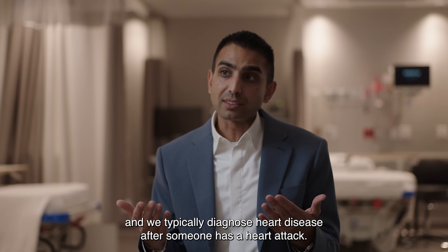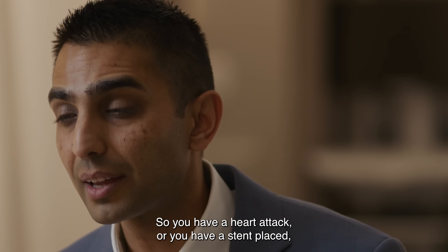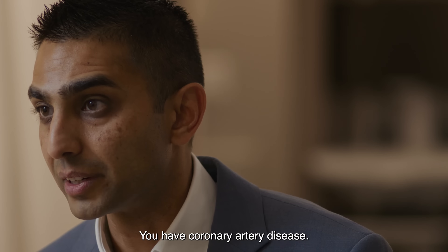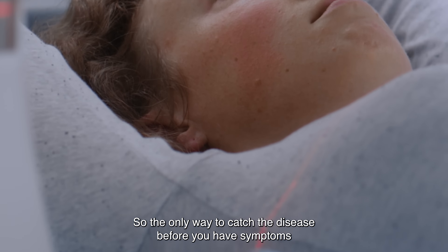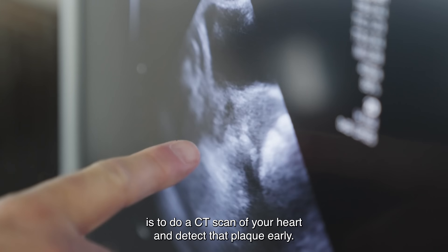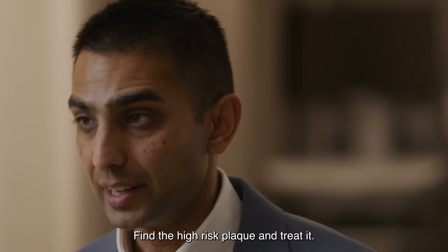We typically diagnose heart disease after someone has a heart attack — after a stent is placed or bypass surgery. And then we say, you know what, you have coronary artery disease. The only way to catch the disease before you have symptoms is to do a CT scan of your heart and detect that plaque early. Find the high-risk plaque and treat it.